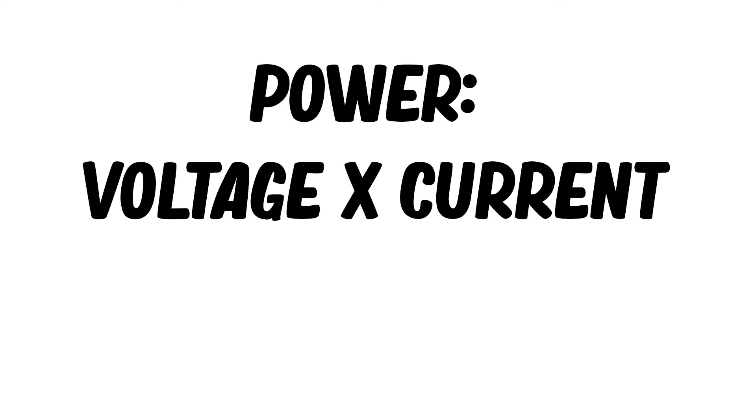But what is a Watt? The Watt is a unit of power which is the voltage times the current in a circuit. So the wattage of a device is a measure of how much voltage and current that device requires to run or perform its function.